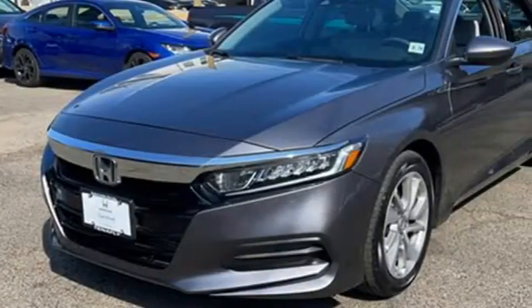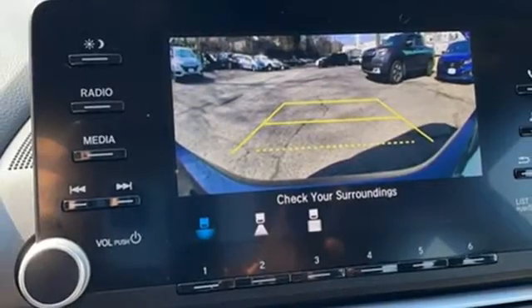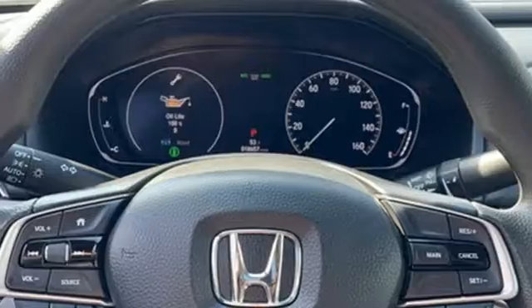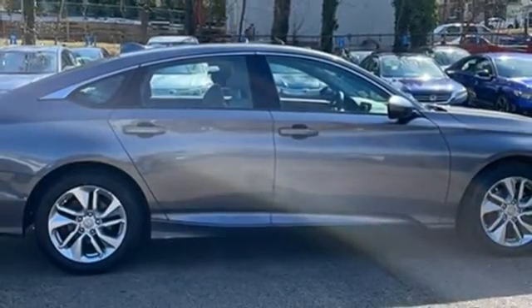Push button start, manual tilting steering column, continuously variable automatic transmission, aluminum wheels, gas pressurized shocks, and an intercooled turbo inline 4-cylinder engine. Every Honda is designed with the driver in mind.